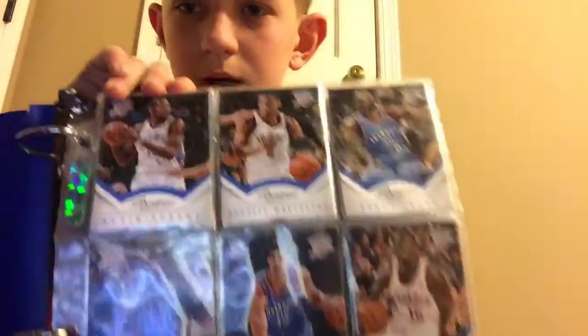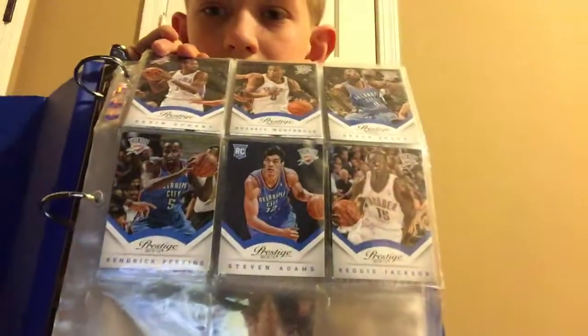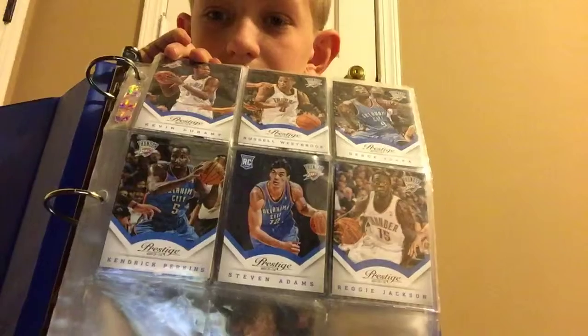This is in no specific order. I do like the Thunder, by the way. This is from a long time ago. So I do have the Kevin Durant card, I have the Serge Ibaka and Russell Westbrook, Kendrick Perkins, Steven Adams, and Rich Jackson. It also is a Steven Adams rookie card, which would be pretty valuable. It's pretty good — I like Steven Adams a lot.